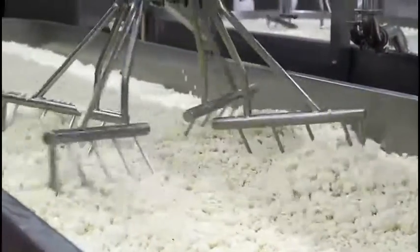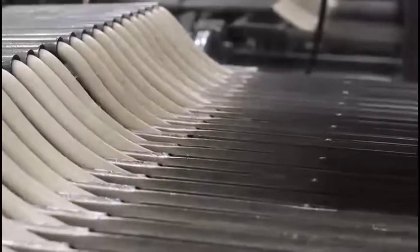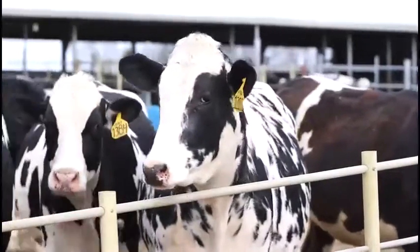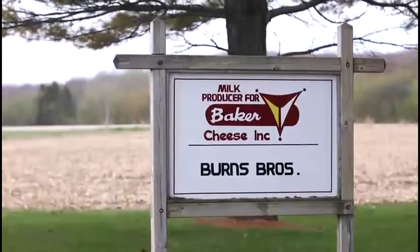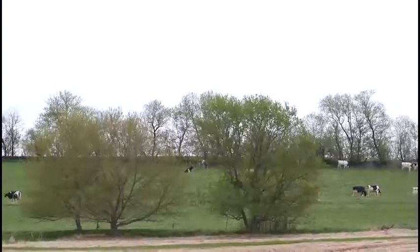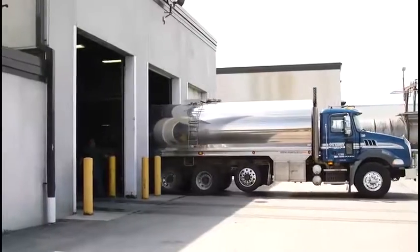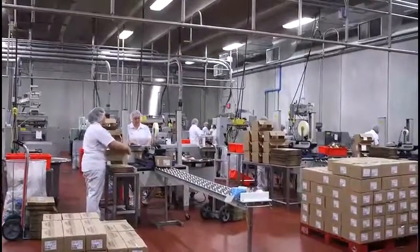We're currently probably one of the largest standalone string cheese operations in the country. We've been fortunate to partner up locally with excellent local farmers. We have very high-quality milk, and really what we're trying to accomplish is we want the milk to come in from the farm and be converted into a high-quality piece of string cheese, vacuum-packed and ready-to-eat for the consumer in less than a 48-hour period.